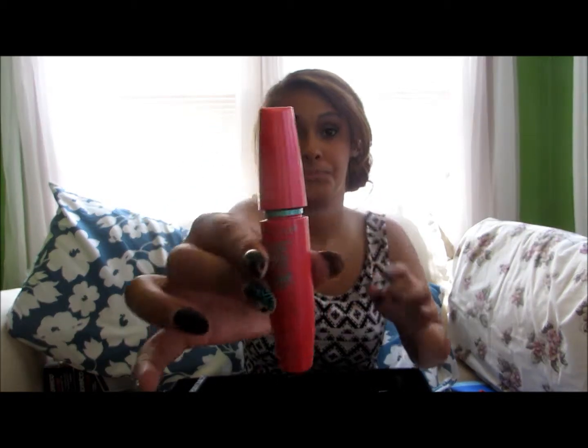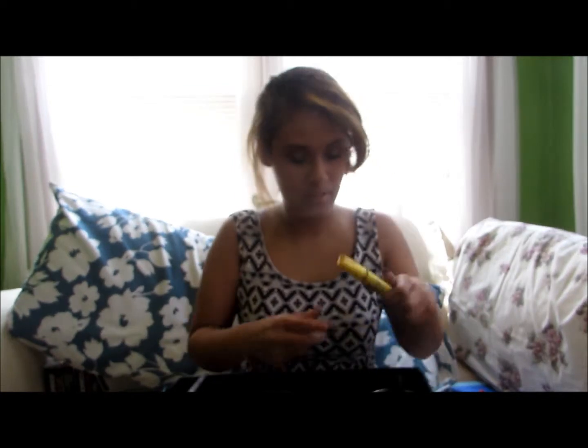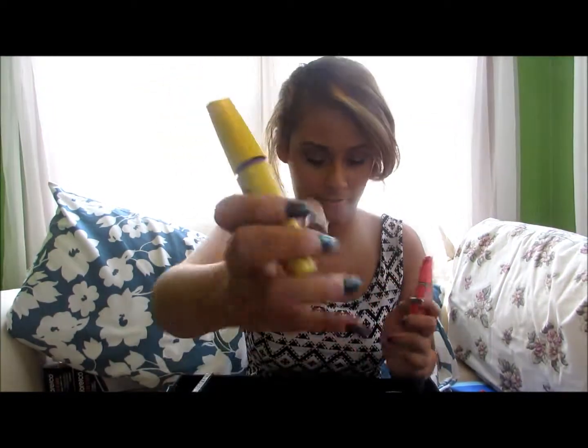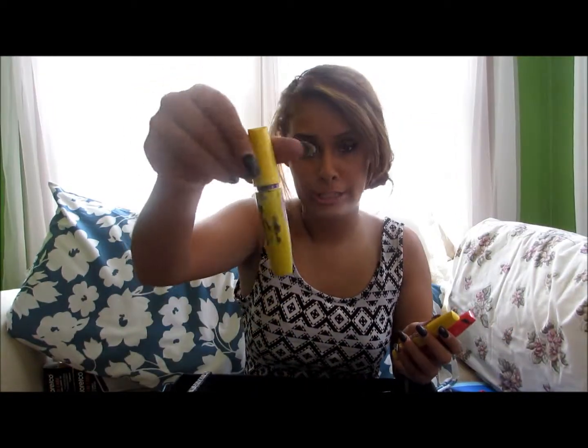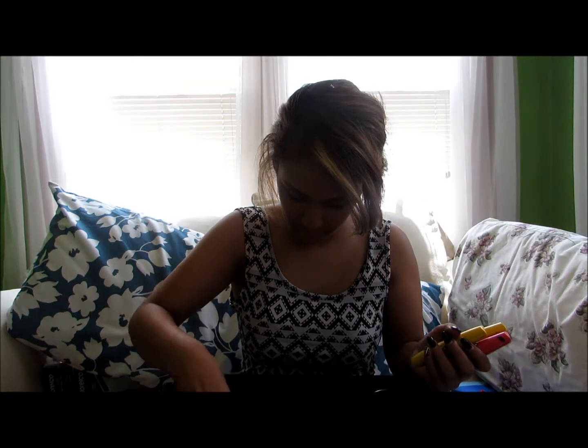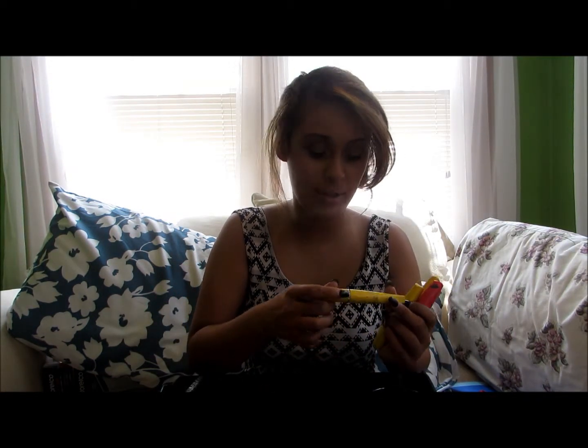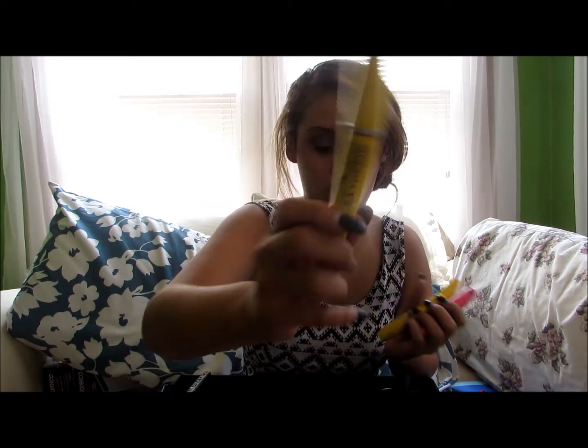I'm going to go to mascara. I have Maybelline 1X Volume Express — I love Maybelline mascara, I only use Maybelline. I have the Maybelline Colossal Volume Express, and this is my favorite one — I have like five of them. I also have Avon Super Extend Extreme Mascara, which is kind of like the Colossal, so that's why I really like it.